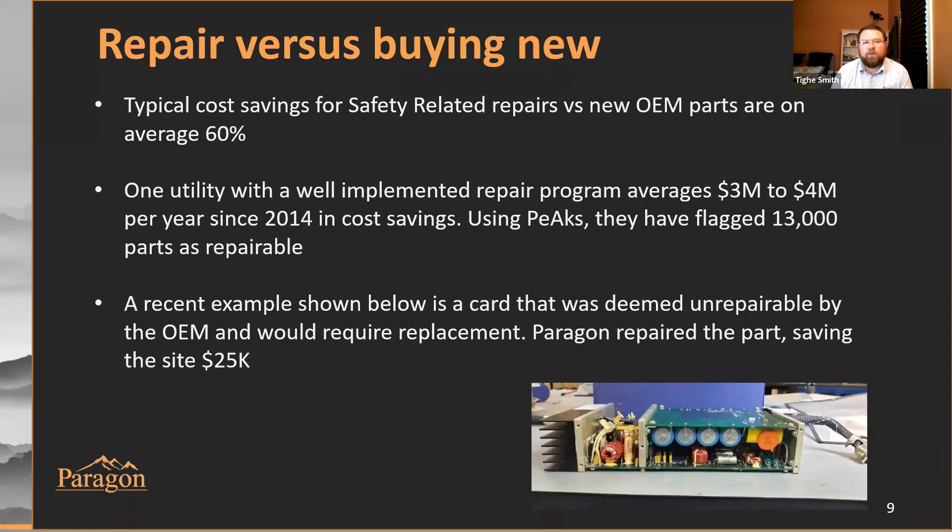What about repair versus buying new? We average cost savings of about 60% versus the purchase of new safety related cards from an OEM — real cost savings providing real money back to our customers. As an example, we have a utility that's been averaging $3 million to $4 million a year of cost savings through card repair since 2014. That's over $20 million of aggregate cost savings versus the purchase of new cards.